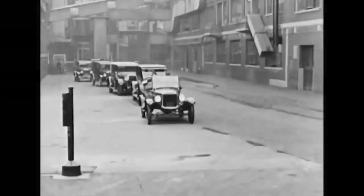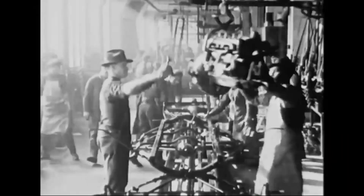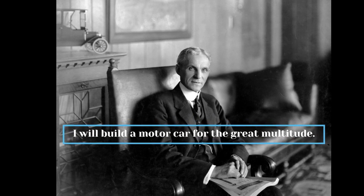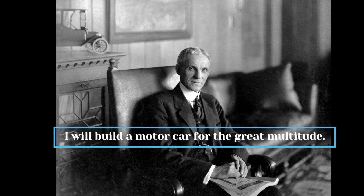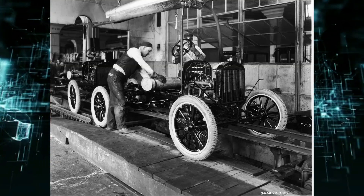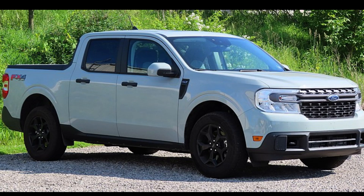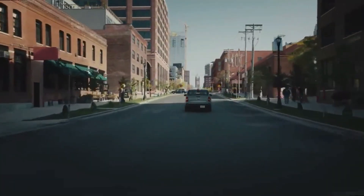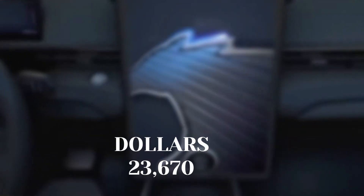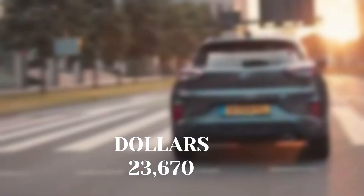Henry Ford introduced the Ford Model T 100 years ago, a revolutionary car at the time. He famously proclaimed that he would build a motor car for the great multitude — so affordable that everyone would be able to own one. He wanted his cars to be within reach of the middle class and worked to keep prices low using efficient production methods. The Ford Maverick followed this principle, delivering a car for the masses far more affordable than any competing pickup on the market.